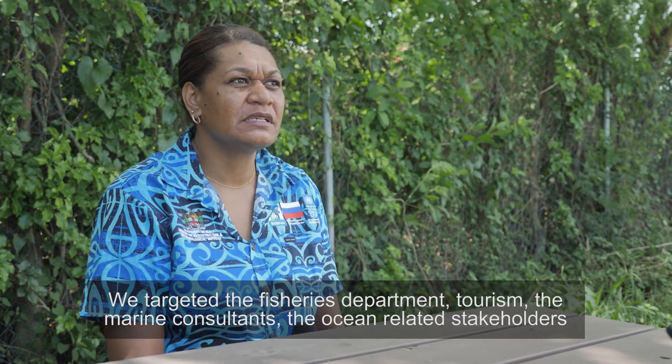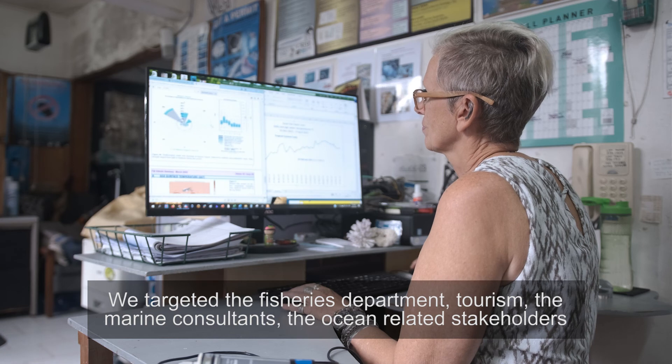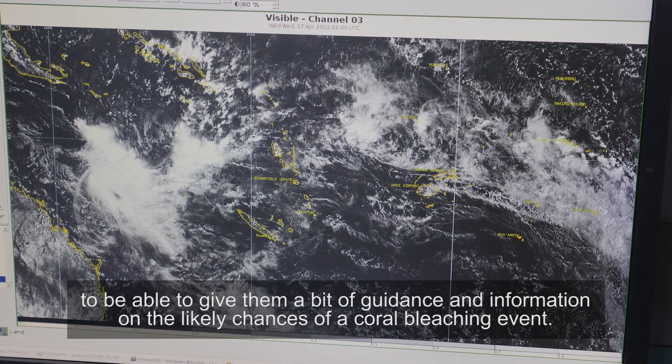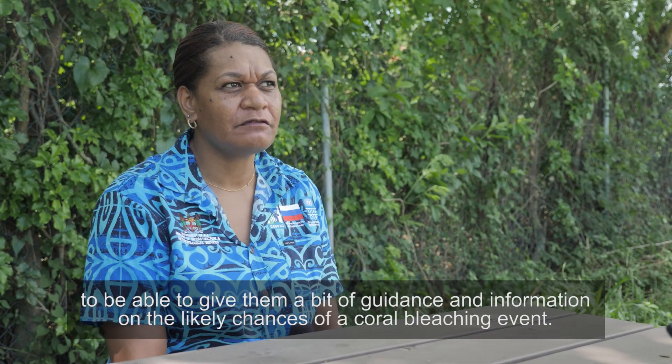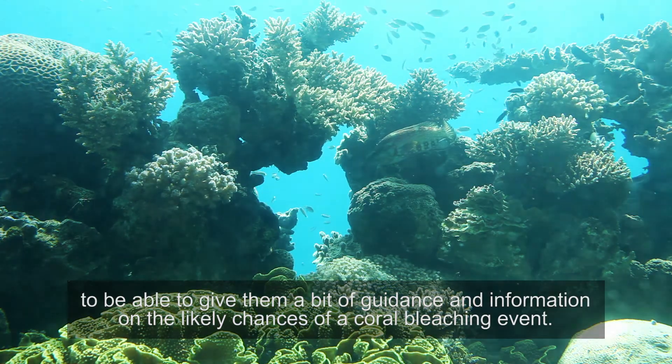We targeted the fisheries department, tourism, the marine consultants, and ocean-related stakeholders to be able to give them a bit of guidance and information on the likely chances of a coral bleaching event.